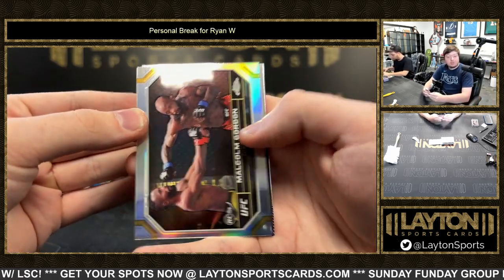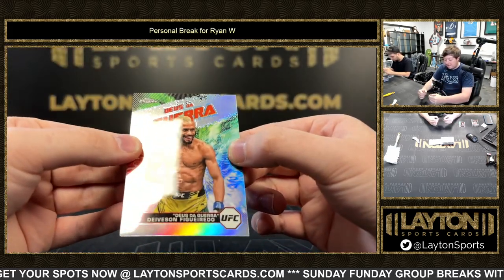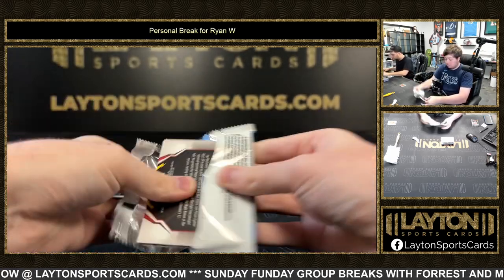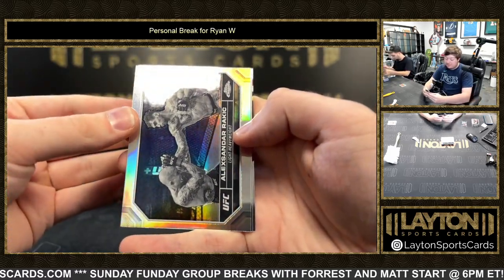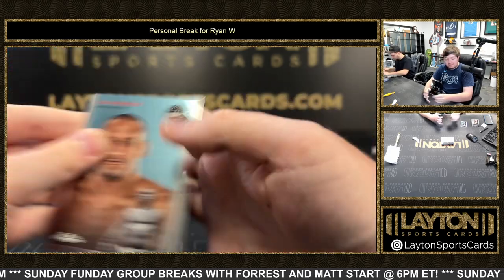Got refractor Malcolm Gordon, John O'Malley, and a refractor of Figurado on the AKA. Purple Marlon Vera, a negative of Alexander Rochich, and Henderson and Jan Blachowicz.